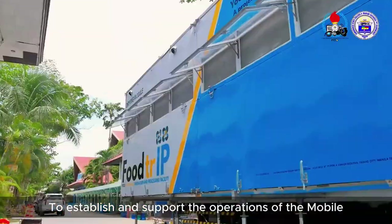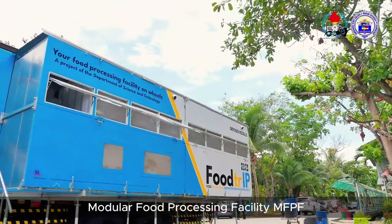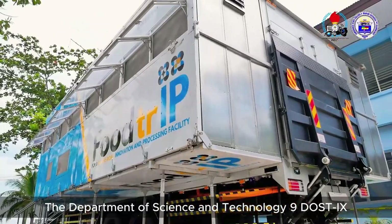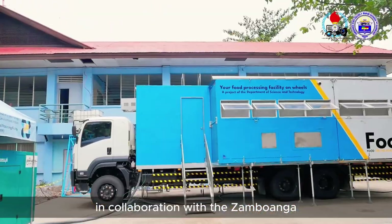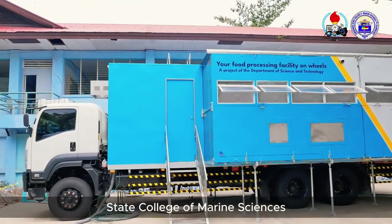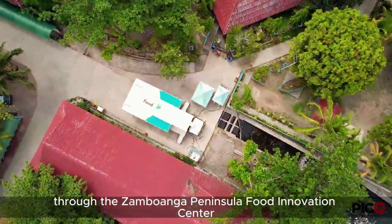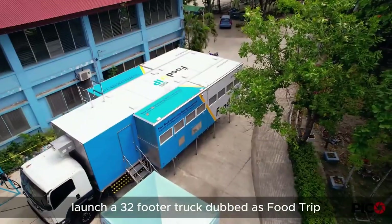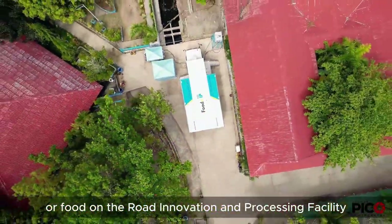To establish and support the operations of the Mobile Modular Food Processing Facility (MFPF), the Department of Science and Technology (DOST), in collaboration with the Samuanga State College of Marine Sciences and Technology as the host institution through the Samuanga Peninsula Food Innovation Center, launched a 32-footer truck dubbed as Food Trip, or Food On-the-Road Innovation and Processing.